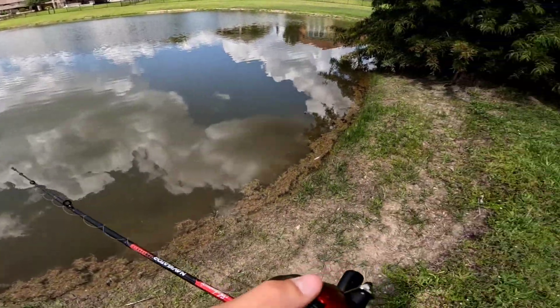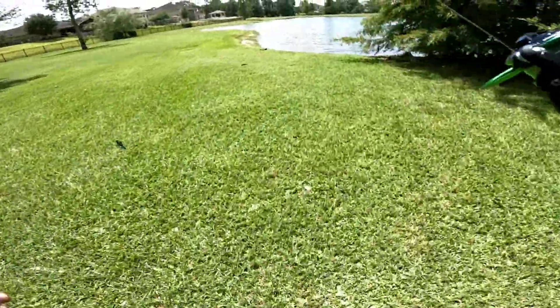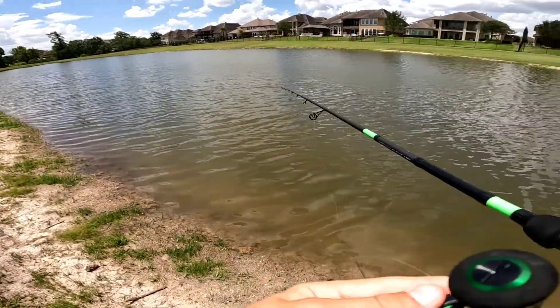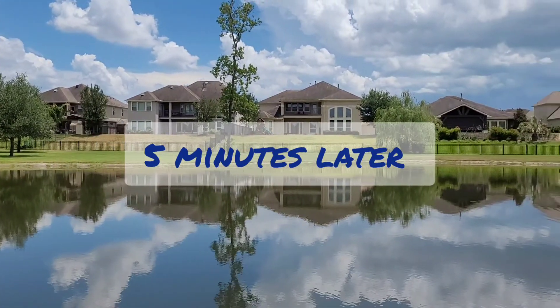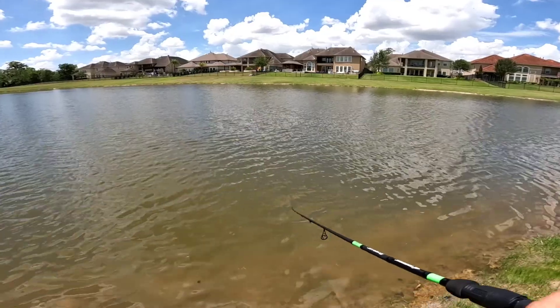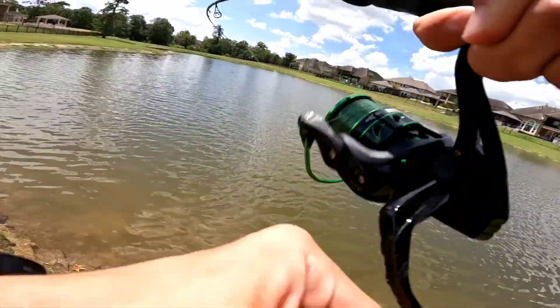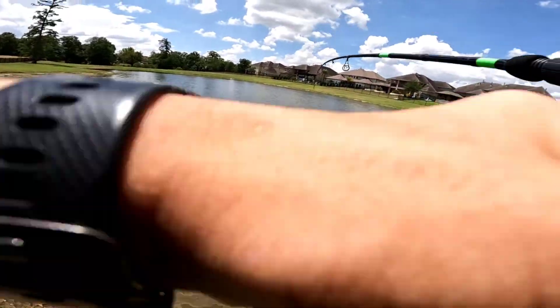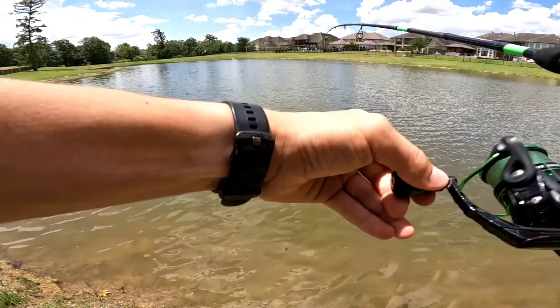Here we go. Bass rod is ready, rigged up with the black and blue bandito bug. First cast. Fish on! It's big. No way, dude — we hooked into a big fish right now.